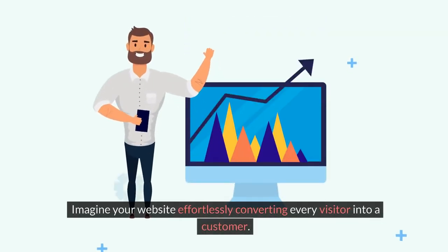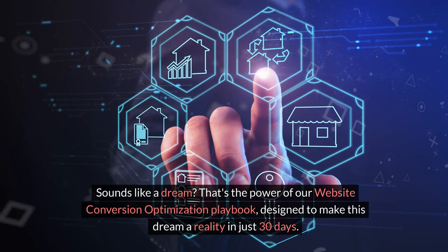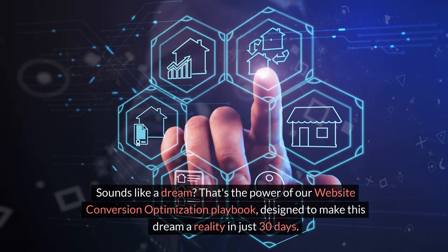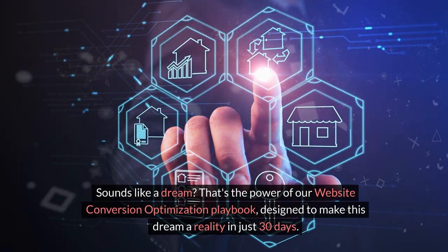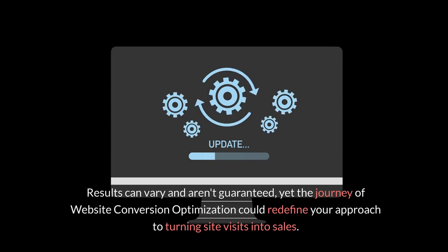Imagine your website effortlessly converting every visitor into a customer. Sounds like a dream? That's the power of our Website Conversion Optimization Playbook, designed to make this dream a reality in just 30 days. Results can vary and aren't guaranteed, yet the journey of Website Conversion Optimization could redefine your approach to turning site visits into sales.